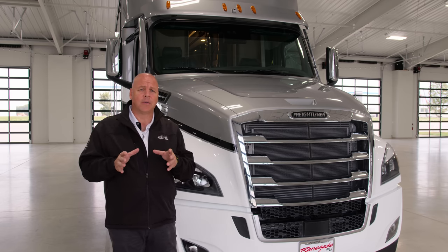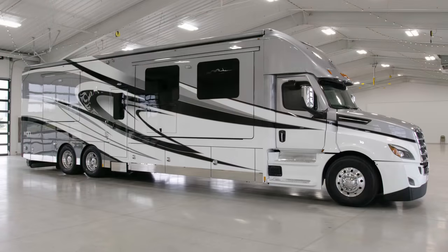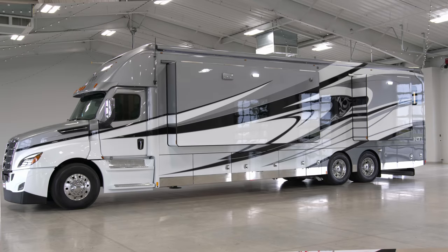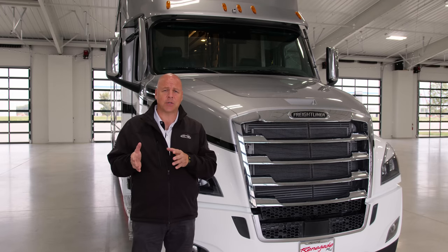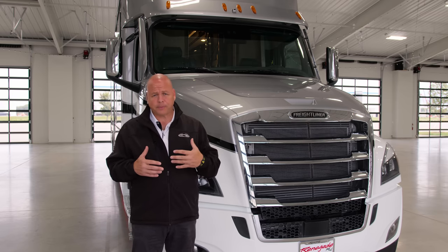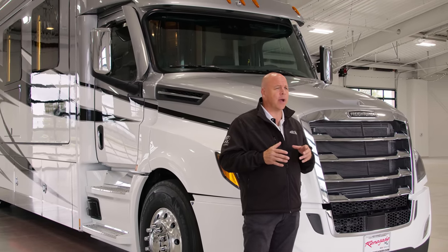The chassis we've chosen for the Icon is the Freightliner P4-126. That's a DD16 600 horsepower engine with an Allison six-speed transmission, which is the 4000 TRV series. You have 1,850 foot-pounds of torque and up to 30,000 pounds of towing capacity. You could also have a DT12 transmission if that's what you choose. This is a 45-foot coach — it is a tandem axle, so both screws can work.